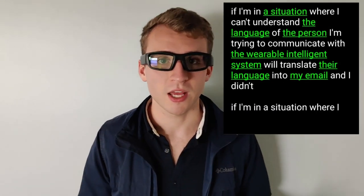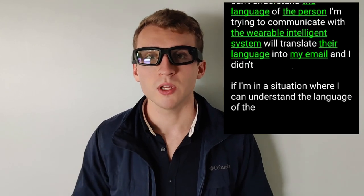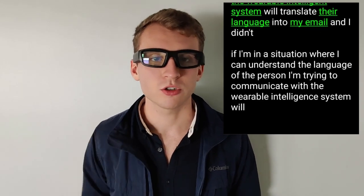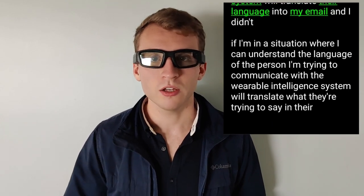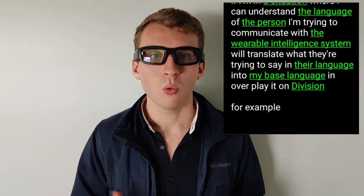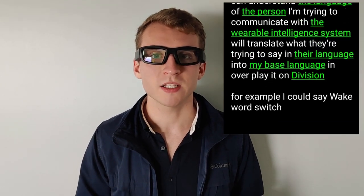If I'm in a situation where I can't understand the language of the person I'm trying to communicate with, the Wearable Intelligence System will translate what they're saying in their language into my base language and overlay it on my vision. For example, I could say: wake word, switch modes, translate Spanish. Hola señora, como está? Muy bien, gracias, y tú? Then: wake word, switch modes, live life captions.